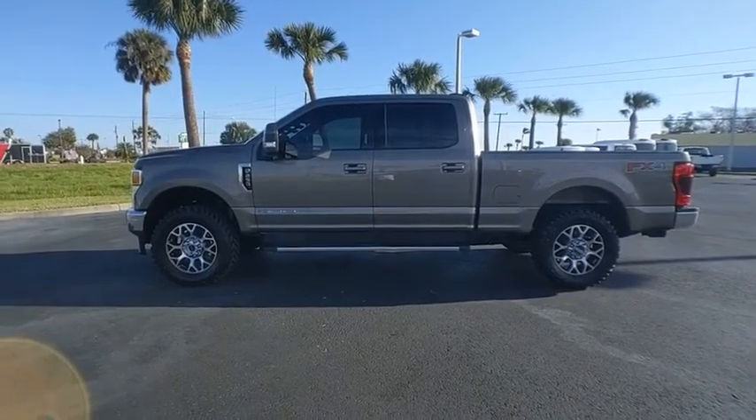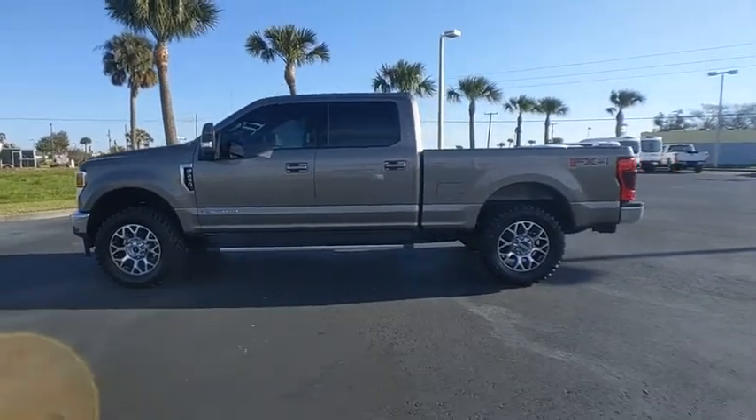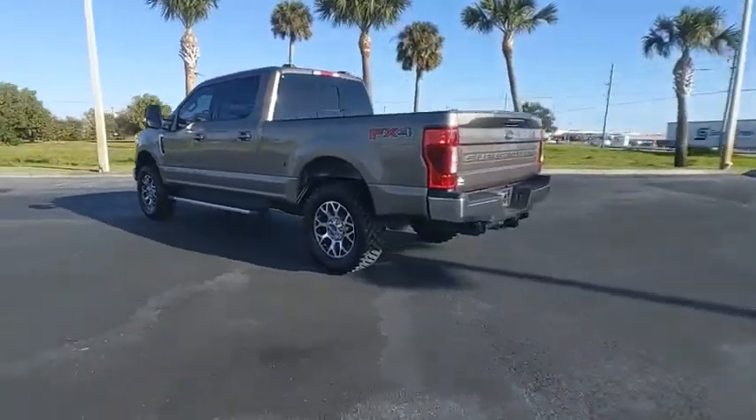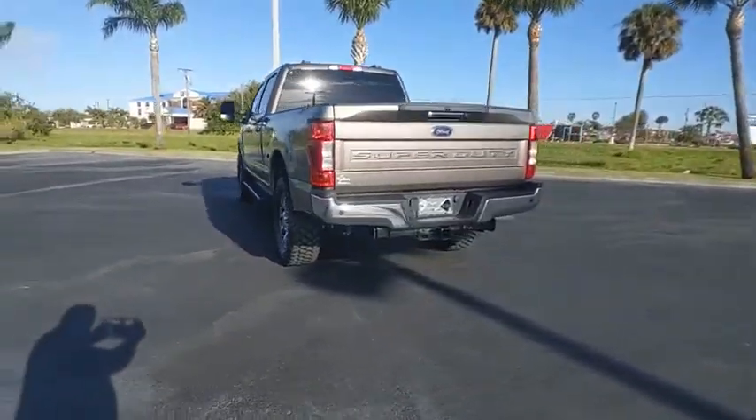Stop by and take a look at the 2020 F-250 Super Duty. Head-to-head fuel efficiency. Head-to-head towing. Head-to-head torque.